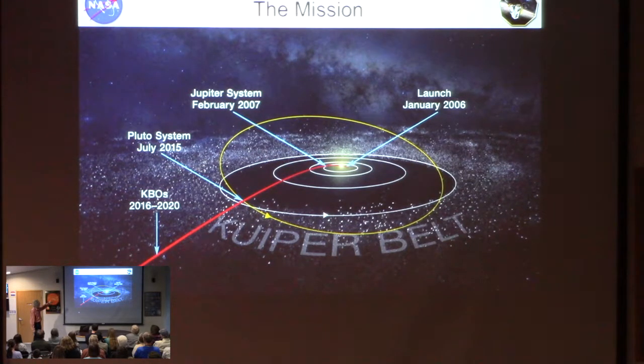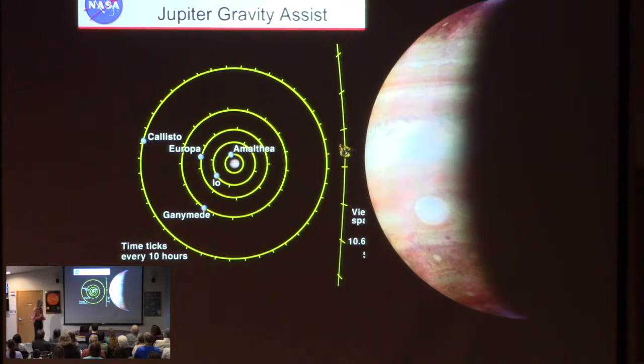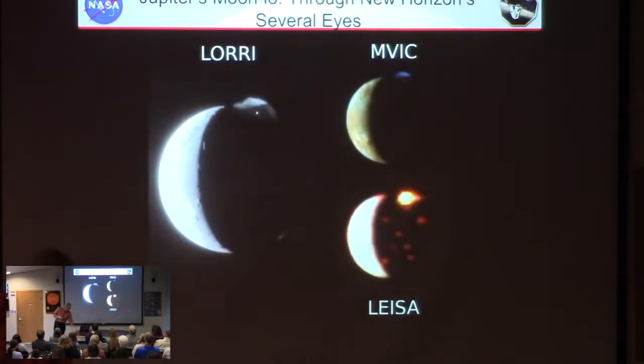First stop was Jupiter — we flew past at the end of February, right at my 50th birthday actually. This is a picture of Jupiter we took with our infrared camera; there's the red spot, and it doesn't look red because it's infrared. The main purpose of going to Jupiter was just to get that gravity boost, but we were able to look at Jupiter with our instruments — it was a great way to check them out and practice on a real target.